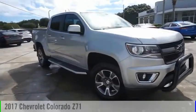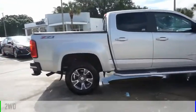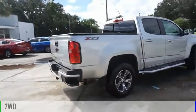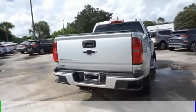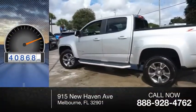You are going to love the 2017 Colorado. This vehicle is powered by a two-wheel drive, 3.6 liter engine and comes with an 8-speed automatic transmission. This vehicle has less than 45,000 miles.